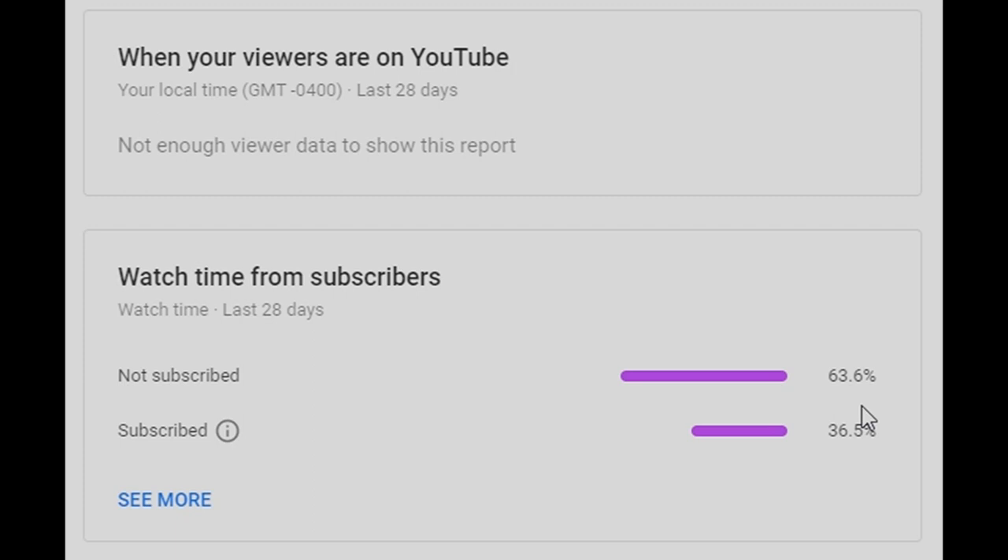I put out about three to five videos a week on different aspects of running. So if you're someone who's really into running, please think about hitting that subscribe button. I would really appreciate it.